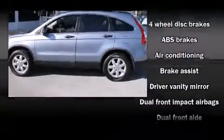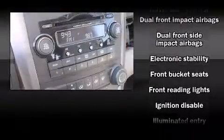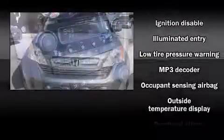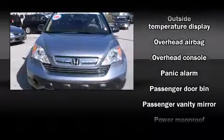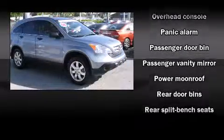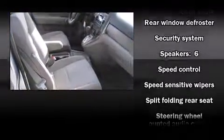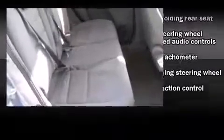Honda also prioritized safety and security with features such as dual front impact airbags with occupant sensing airbag, head curtain airbags, traction control, brake assist, anti-whiplash front head restraints, a security system, and four-wheel disc brakes with ABS. Electronic stability control stands out as a technologically savvy innovation, keeping you better connected to the road.